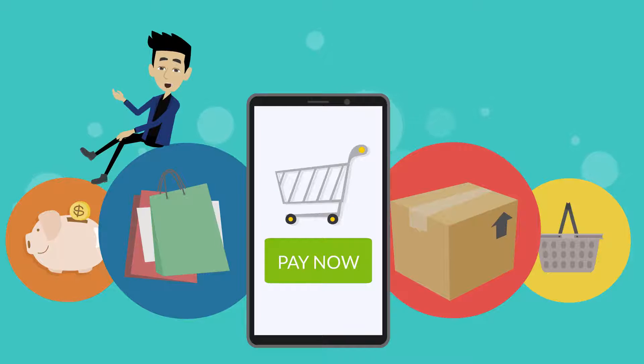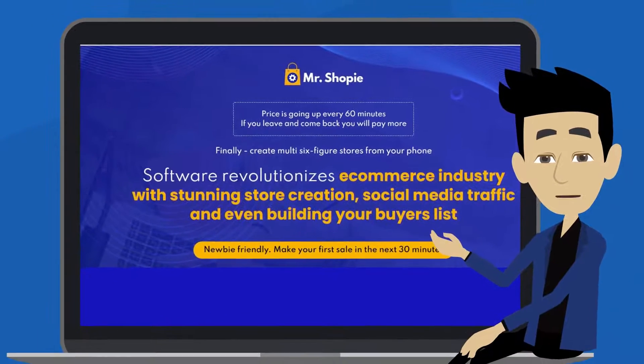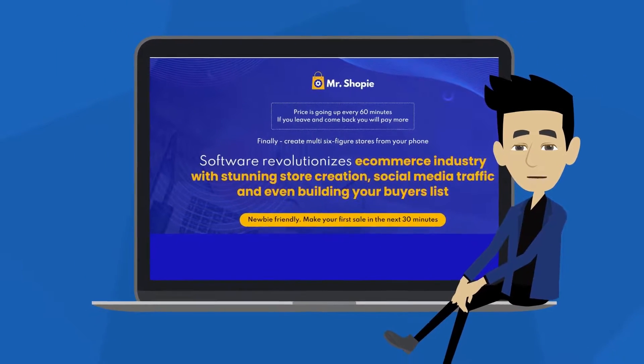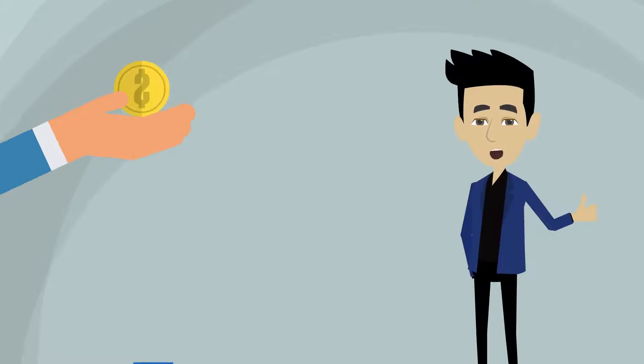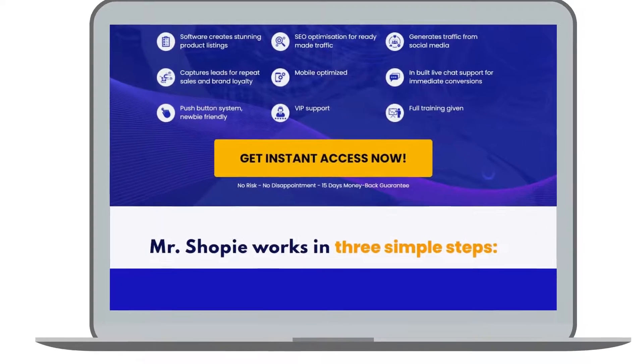If you tried and failed, or just want to enter this multi-billion dollar industry, then listen up, because I have something I know you will be interested in. Introducing Mr. Shopee — a revolutionary store builder which generates massive social traffic and builds a subscribers list at the same time, all for a low, one-time investment.